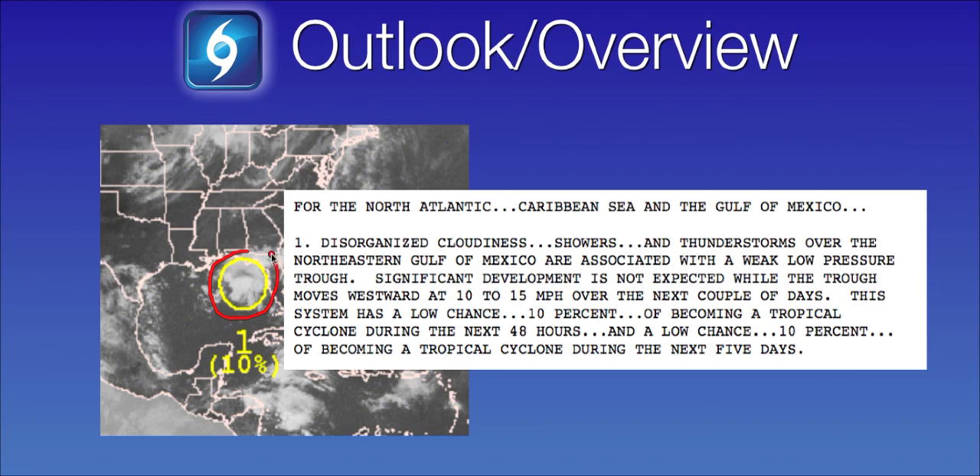It is a very weak area of low pressure, just a weak surface trough here in the northeastern Gulf of Mexico. Over time during the next couple of days it will be pushing westward, enhancing rainfall mainly across southeast and southern Louisiana and maybe even in the coastal parts of southeast Texas. But right now the National Hurricane Center is only giving this a 10% chance of development in the low category.